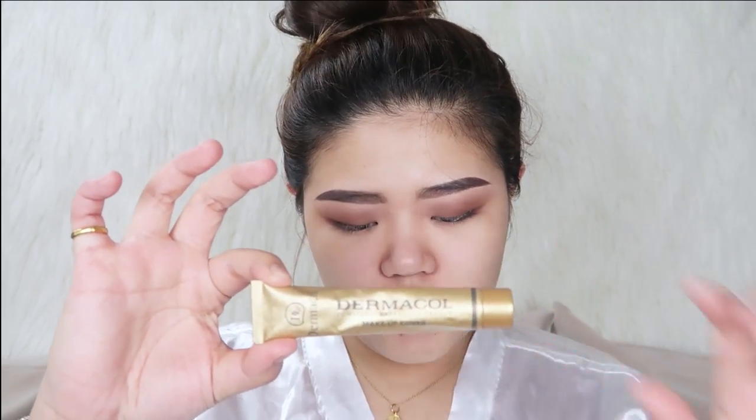Before anything else, we want to keep our face hydrated, so I'm gonna be using this facial spray from Evian and spray it all over the face. We want to let it dry a little bit before putting our makeup base. For the makeup base, I'm going to be using this girl on makeup base — massage it all over. This side will be the Dermacol makeup cover, the most intense coverage foundation, and on the other side we're gonna put this caviar foundation.